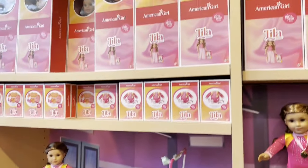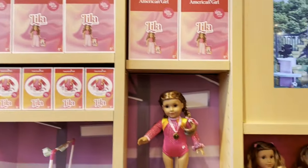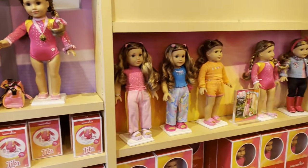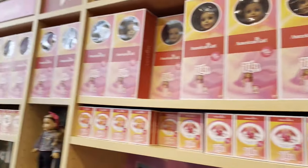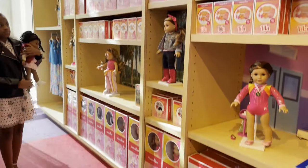Super duper cute. I love her pajamas. They also had the pajamas for girls. I really enjoyed seeing all of Lila's collection in American Girl Dallas — they had such the best setup. It was super duper cute and I'm just obsessed with her and obsessed with Lila and Dallas.